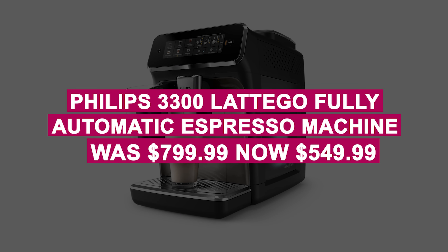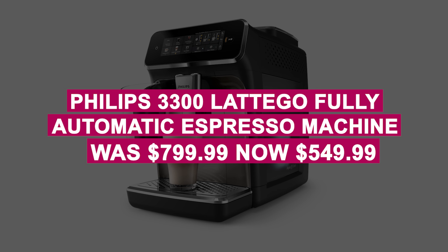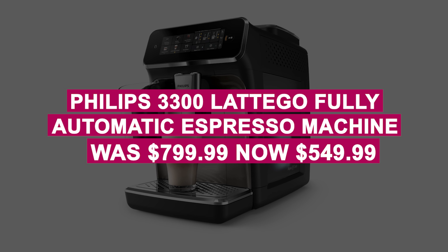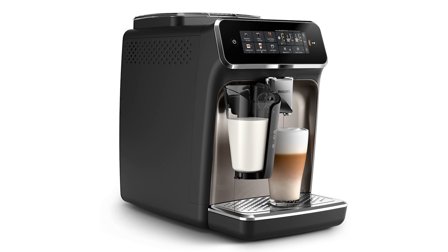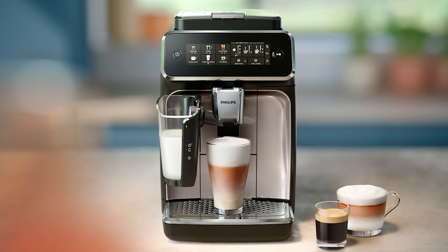The Philips 3300 Fully Automatic Espresso Machine was $799.99, now $549.99. Upgrade your coffee game with this fully automatic espresso machine, now $250 off. It includes a grinder and dishwasher-safe parts, ideal for coffee lovers.